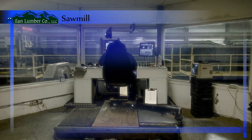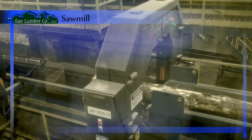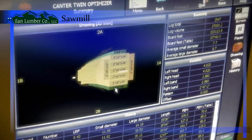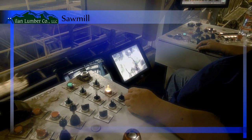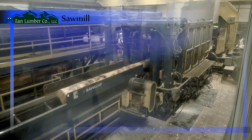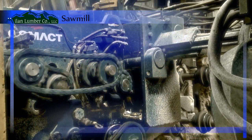After being scanned, logs are sent to a PHL Cantor twin-band saw which cuts the logs along the axis that provides the best possible yield. Lumber is then sent to a PHL edger and a PHL trim saw, both of which feature autolog optimization. The logs are then imaged by an autolog optimization scanner, which helps the crew decide the most efficient way to cut the log.